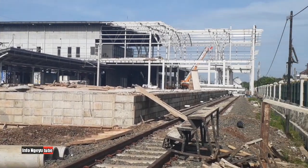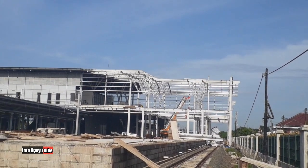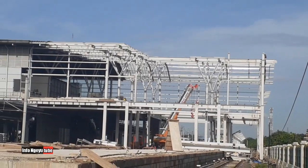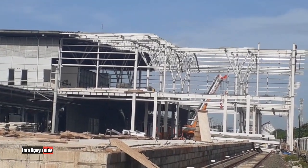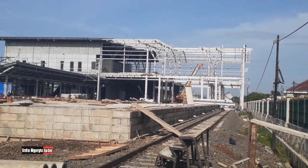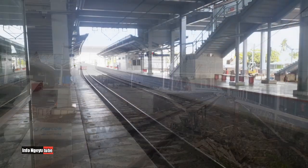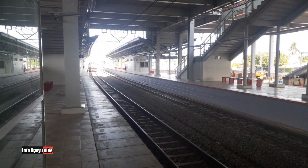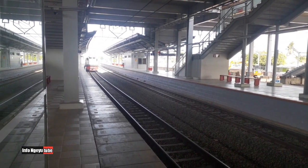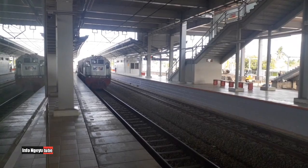Stasiun Cikarang sangat bagus dan terlihat sangat megah. Sampai saat ini kira-kira sudah empat puluh atau lima puluh persen — saya juga tidak bisa memperkirakan proyeknya sudah berapa persen. Ini saya ambil dari dalam stasiun Cikarang, di peronnya — ini peron satu.